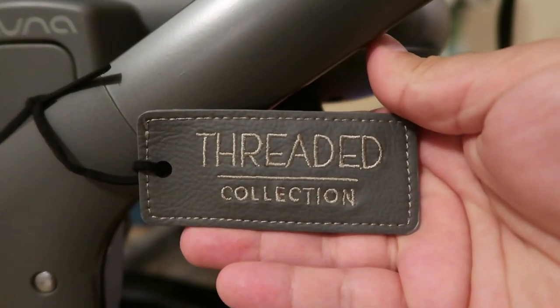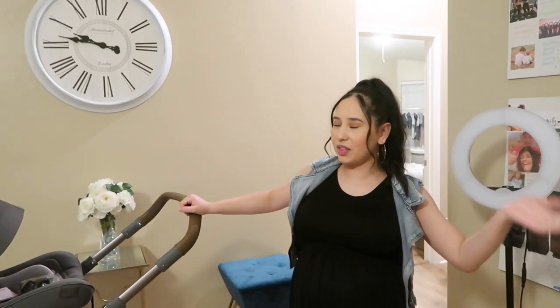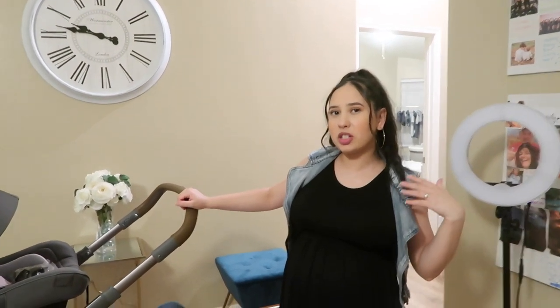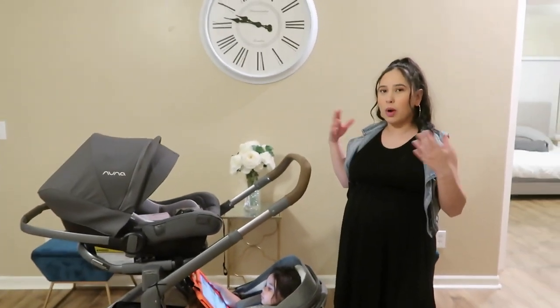So this is the threaded collection. Nordstrom has it exclusively, so you can only buy this colorway at Nordstrom. For today's video we're going to be pretty much talking about the pros and cons of the stroller and really why we chose this stroller out of all the million strollers in the world.